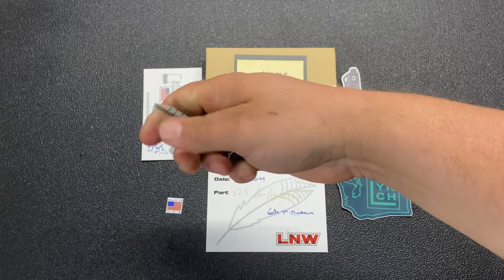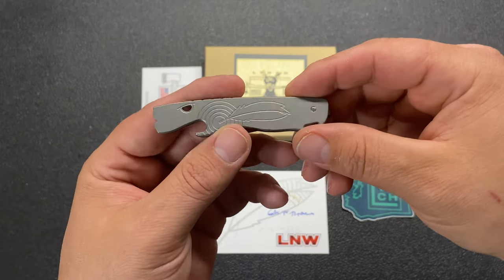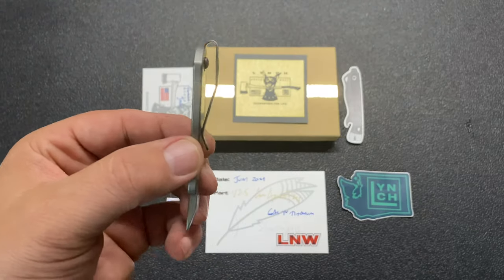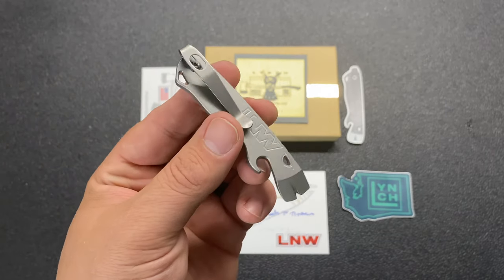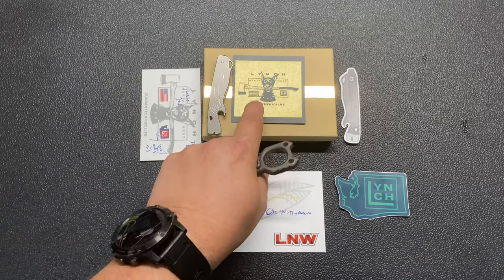Super, super light — that's the whole reason why I wanted this. You get the strength of the titanium, the light carry, and a pocket clip. Nobody makes a pocket clip like that on their pry tool. I've searched high and low and just can't find the one that I really want.